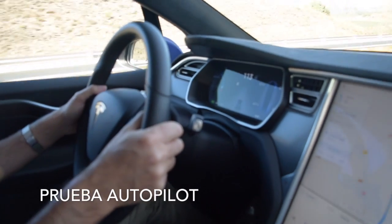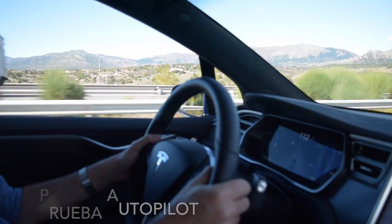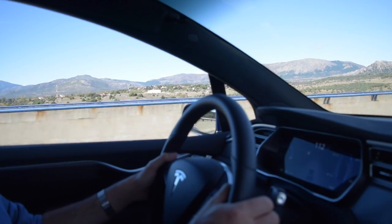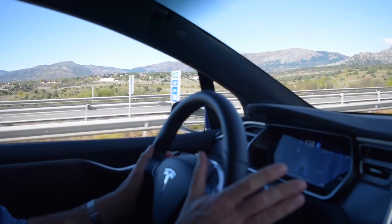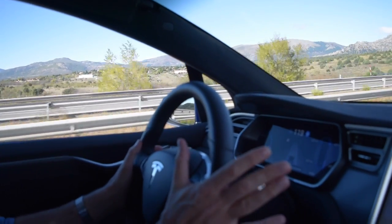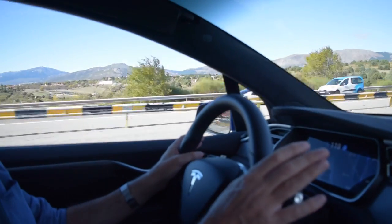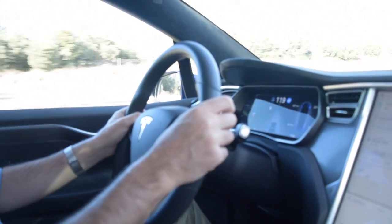We are on the road. We are going to activate the Autopilot. The Model X has two levels of Autopilot. With the first, we activate the speed, and with two touches on the handle we activate the Autopilot. Putting the hands lightly on the steering wheel, we are at a speed of 120 km/h top.